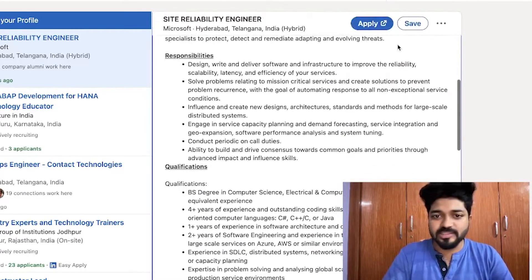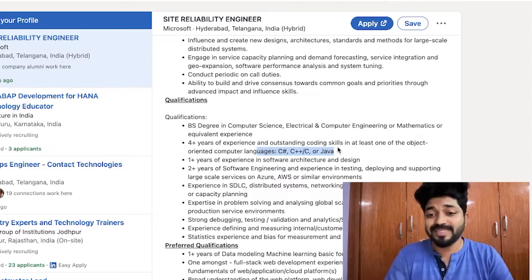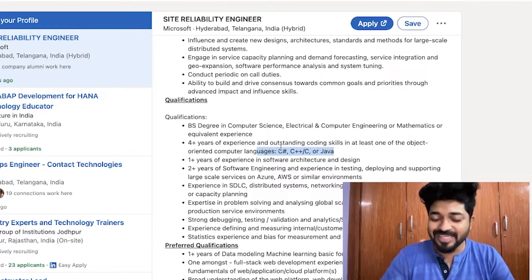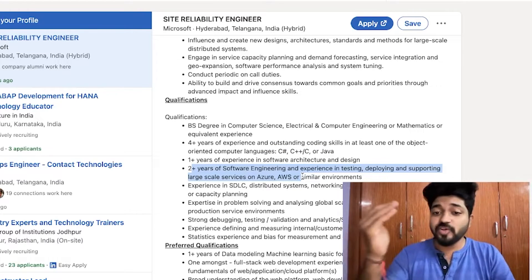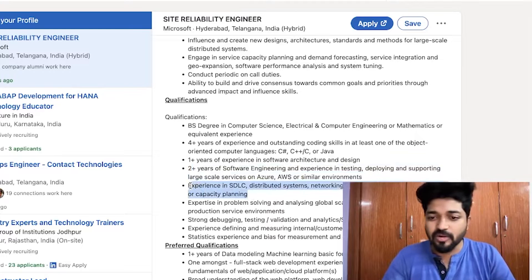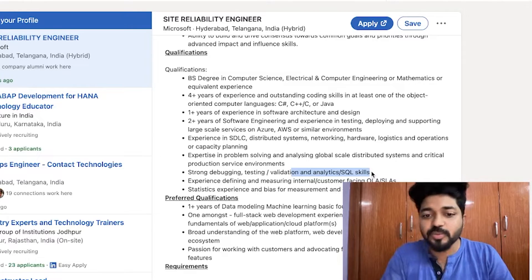Looking at the responsibilities, you need to design and deliver software. The qualifications require four-plus years of experience and OOP concepts — Python qualifies here since we cover object-oriented programming in my bootcamp. They're asking for familiarity with AWS or Azure, and experience in SDLC, databases, security, and leadership qualities as well.